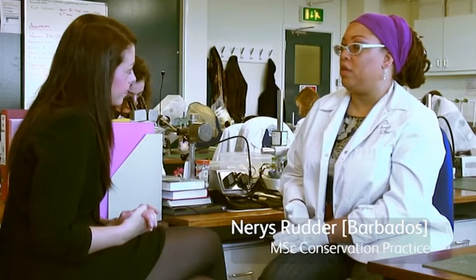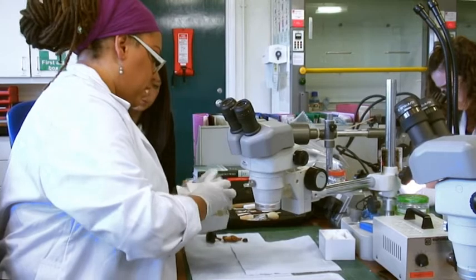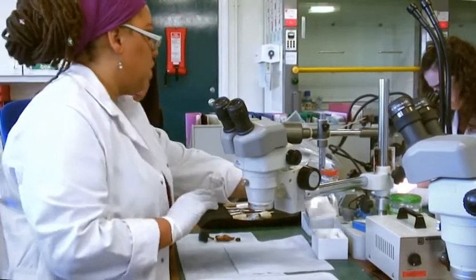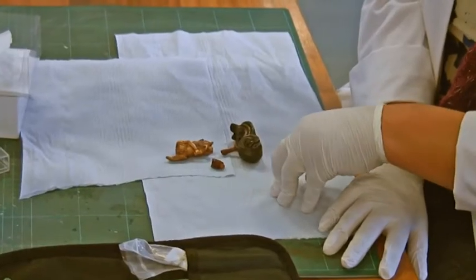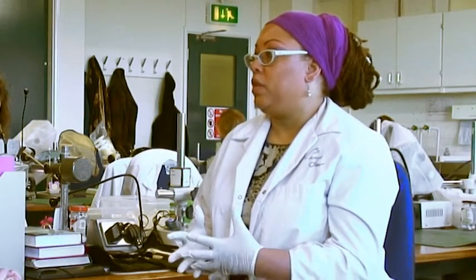Cardiff University has a very strong reputation within the conservation field for objects conservation. Objects conservation is what I was interested in — I wanted to be able to work with a number of different types of materials. If you go into paintings or works on paper or even preventive conservation, you are not given that kind of experience. Cardiff University was offering me the opportunity to work with metals, organic objects, paper, and painted surfaces. Not just their reputation, but also all the experiences they would be offering to me — that's why I chose Cardiff.